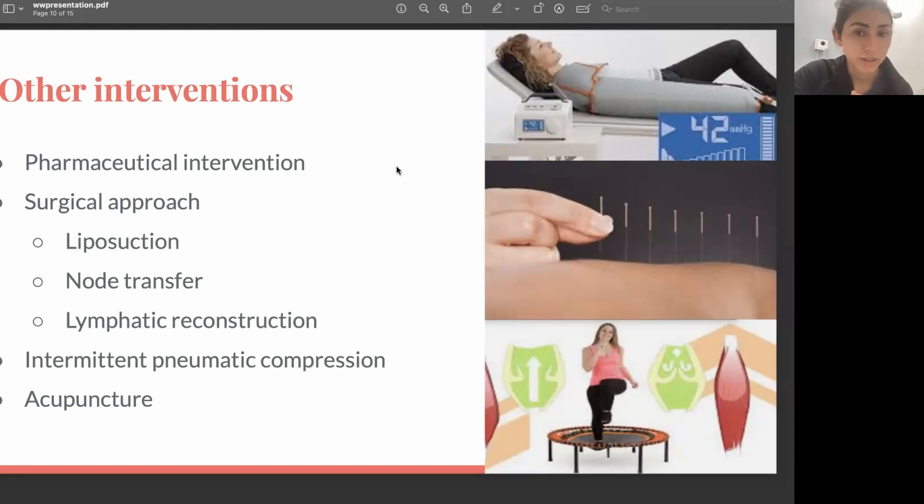Pneumatic compression is widely used for lymphedema management. It's a pump machine that comes with a sleeve — you put on the sleeve and turn on the machine. The machine inflates and deflates, mimicking manual lymph drainage, but it certainly does not give the same effect and does not replace manual lymph drainage. However, in certain situations and with certain patients, it does provide benefits.